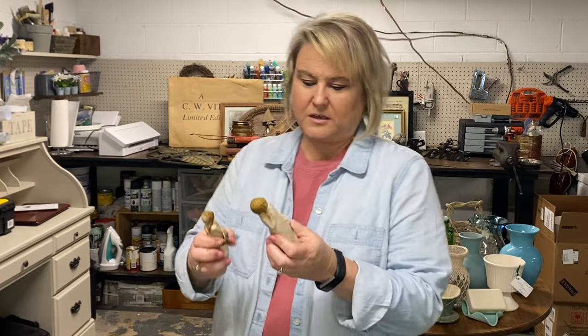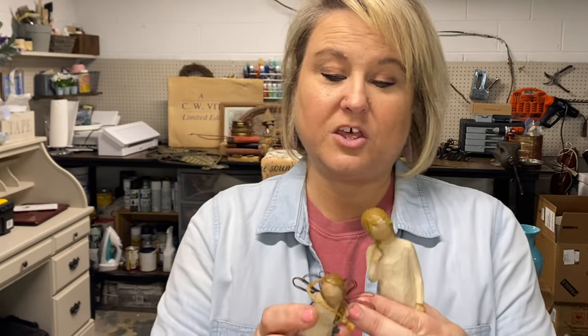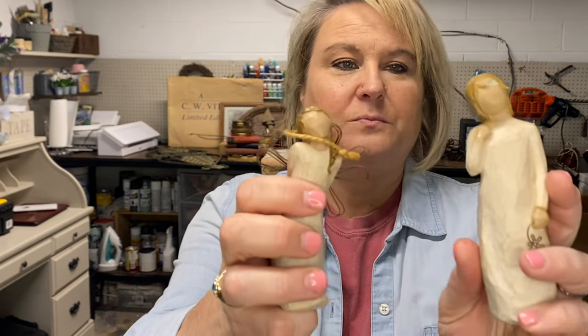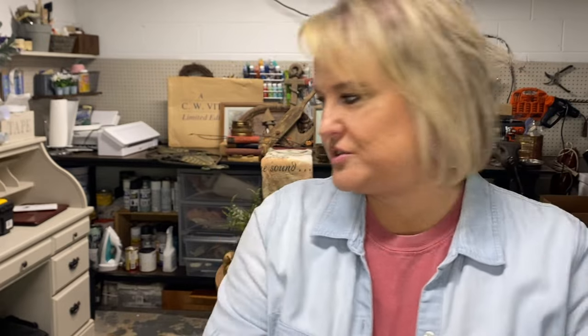These were something Mama had — I think she might have had a little collection of them. This little angel's wings came off, but these are Willow Tree figurines — that's what they're called. Just a couple of little Willow Trees. I'll glue this little girl's wings back on and they'll go straight to the booth. I like the colors on them — they go with all my color schemes.